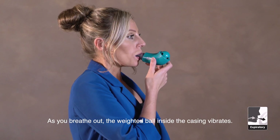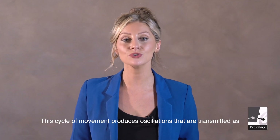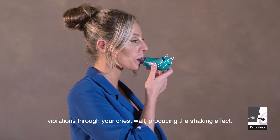As you breathe out, the weighted ball inside the casing vibrates. This is caused by the ball rising and then falling under its own weight in a cycle. This cycle of movement produces oscillations that are transmitted as vibrations through your chest wall, producing the shaking effect.